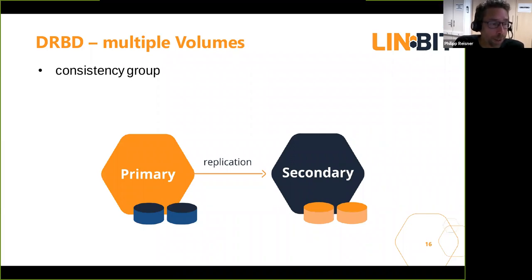DRBD can replicate multiple volumes in a consistent way. You would do that if you have volumes of very different characteristics — for example, a very fast RAID 1 of NVMe drives and a very slow RAID 6 of hard disks. When using these two volume types for a single application like an Oracle database — huge table spaces on the slow device and log spaces on the fast device — DRBD replicates them together so that at any point in time, whenever the replication link or primary fails, the two volumes on the target side are at the same logical point in time, allowing the database to recover and continue service.